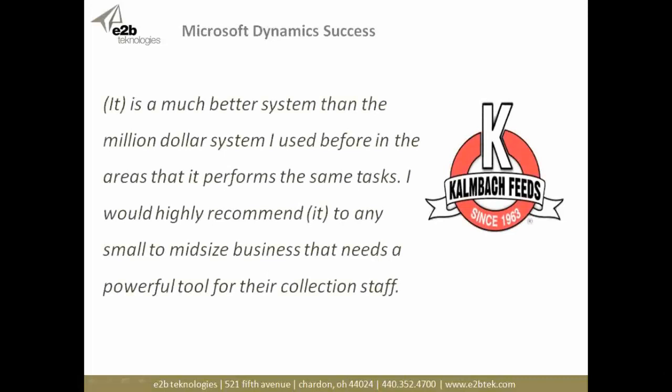These results aren't limited to companies on a Sage ERP product — we're seeing this across a broad spectrum of industries: professional services, manufacturing, distribution, companies ranging from small to large. Here's another customer, Calm Box Feeds, on a Microsoft Dynamics ERP platform. A quote from one of their users: 'It's a much better system than the million-dollar system I used before in the areas that it performs the same tasks. I would highly recommend it to any small or mid-sized business that needs a powerful tool for their collection staff.'